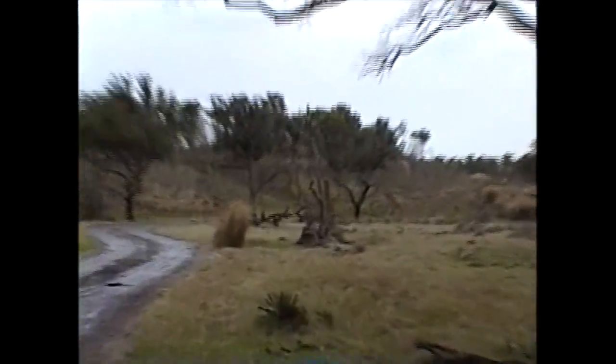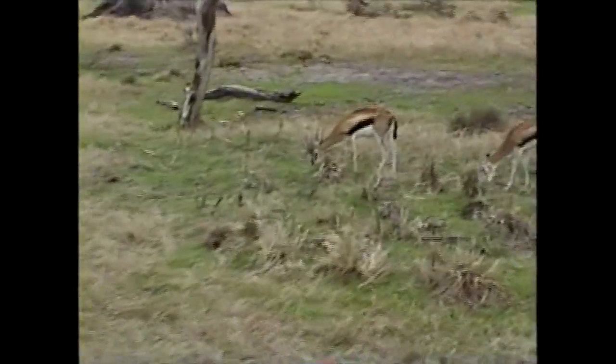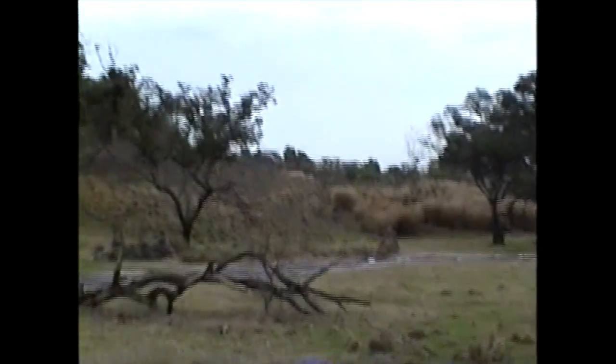Coming up in front of us, we have some drop. But on the right hand side, these are the Thompson Gazelle. The Thompson Gazelle are the main food source for the lions and cheetahs. These are all fully grown. These gazelle horns are sticking straight out.